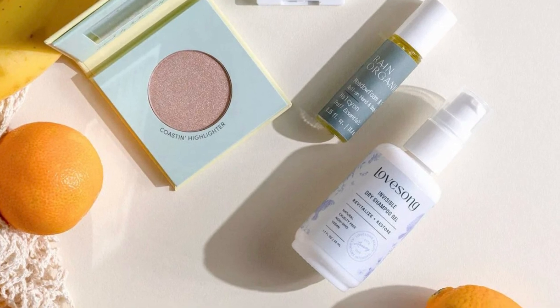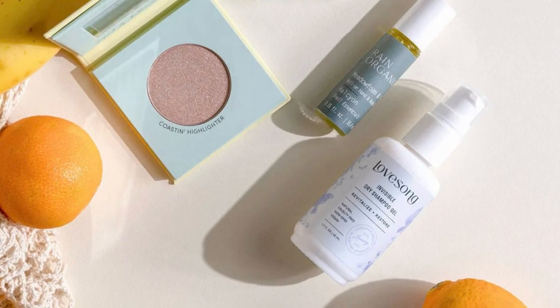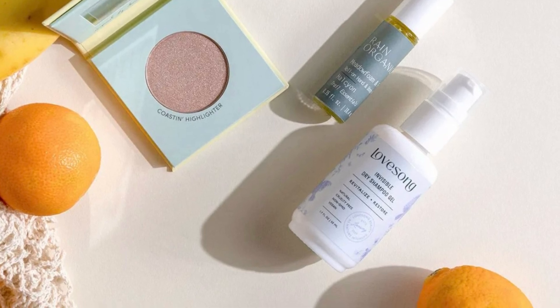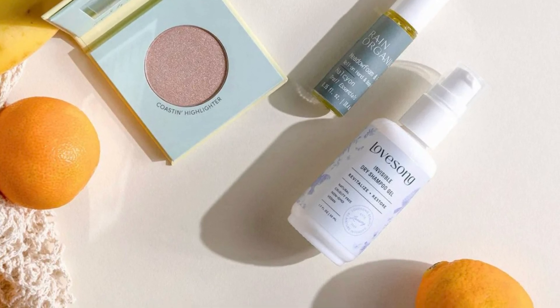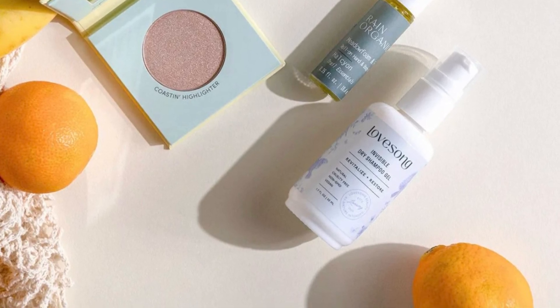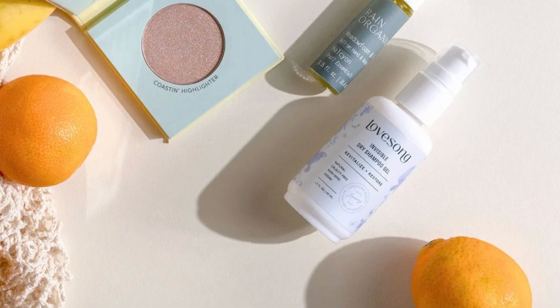Jasmine Beauty's Coastal Inn Illuminating Highlighter, 0.11 ounces, retails for $28. It's infused with chamomile flower, white tea, and sunflower seed oil to calm your skin while delivering a customizable face and body glow.